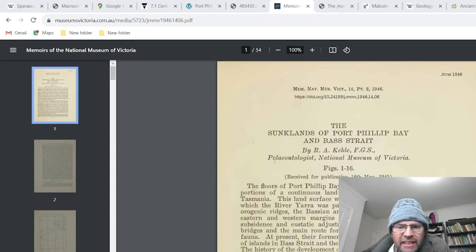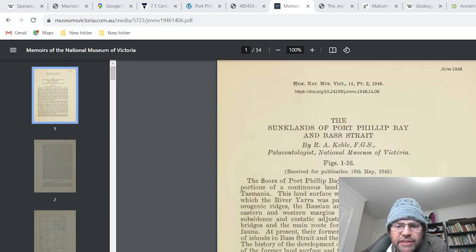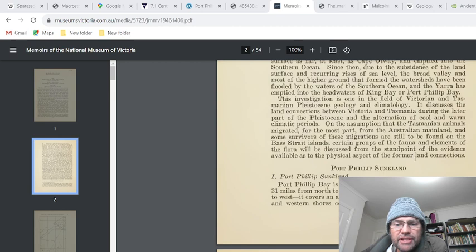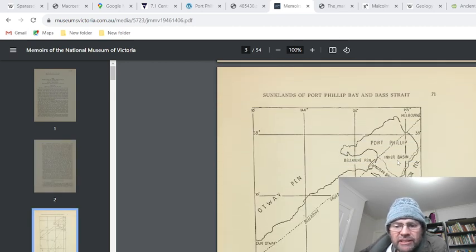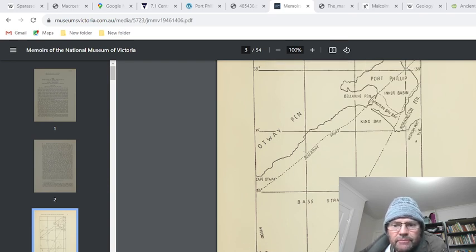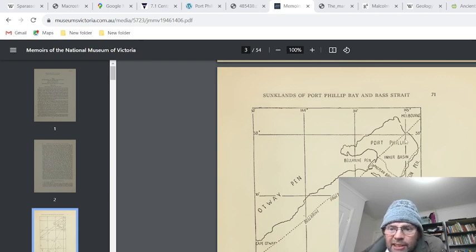A lot of the information seems to be out of date, because they've got the Balmorris monocline and the Ballerine fault joined up. I don't think they're classed that way. I think the Ballerine fault line goes straight up north. So if we look at another paper — Clarke — this paper is pretty recent.